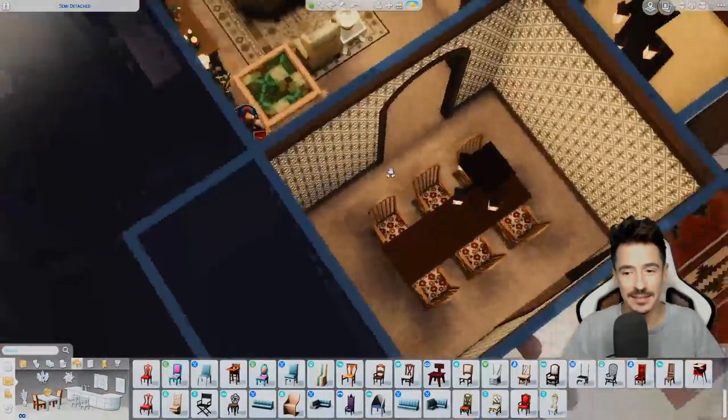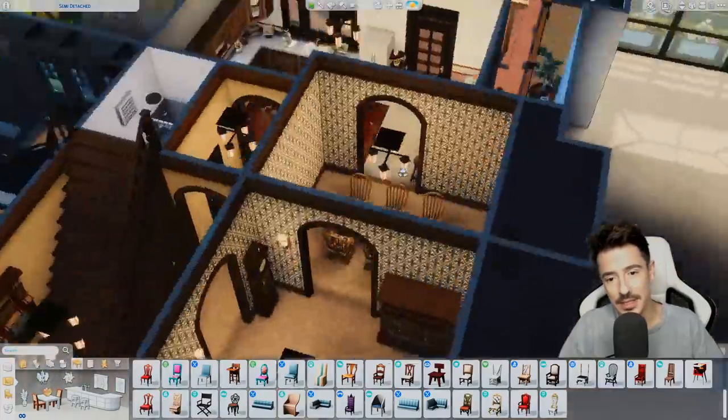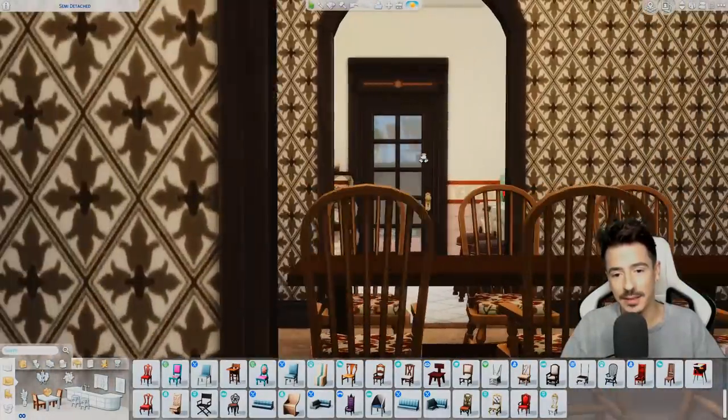Has this got a window in here? It hasn't. Oh, I don't like that — I don't like the fact that the dining room hasn't got a window in. But we're going to have to go with it.